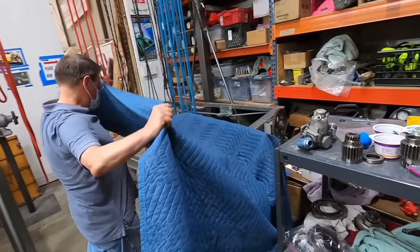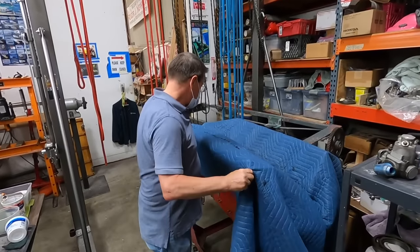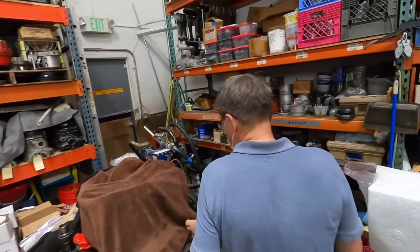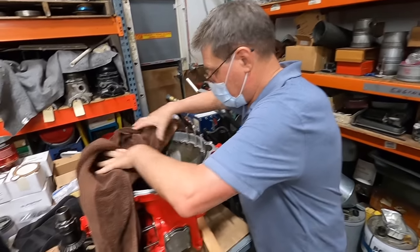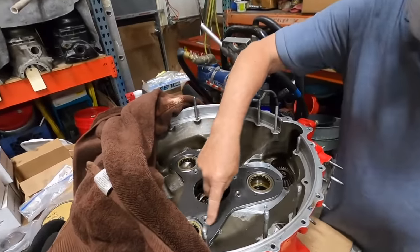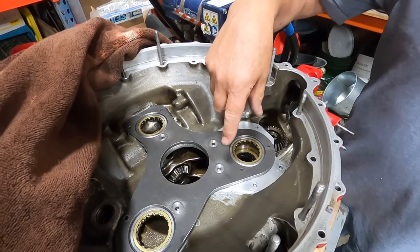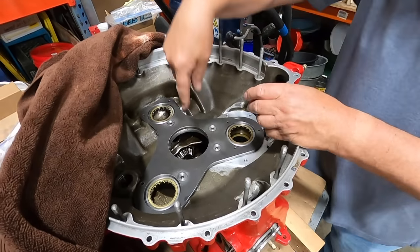I'll show you one other thing. Pretty much everything we did was to keep the engine together. This is some of the stuff that you do to a Merlin if you're going to boat-race it. This is a plate that's been added to this wheelhouse — this is the planetary setup we were talking about.